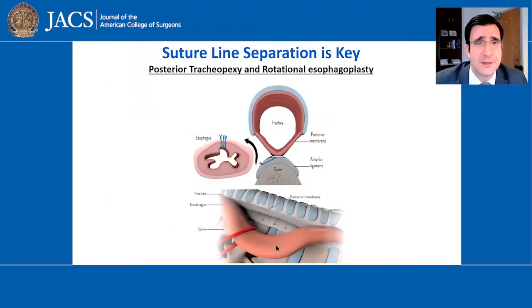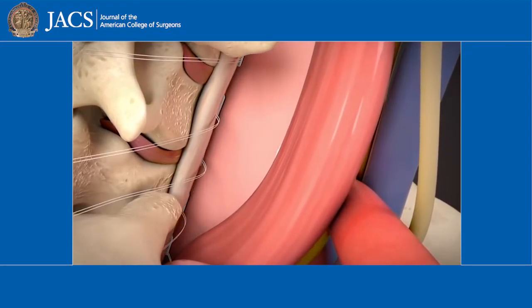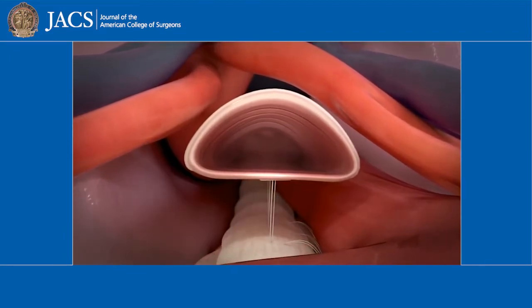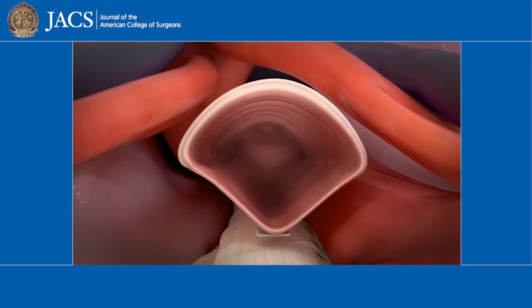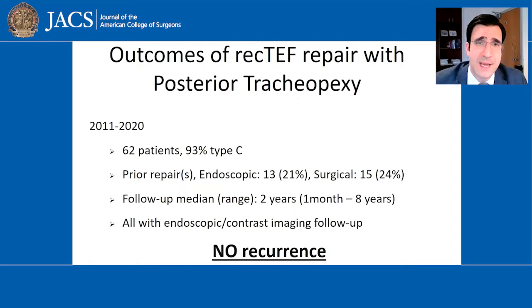The more important component is this: we essentially perform a posterior tracheopexy, which involves suturing the posterior membranous portion of the trachea to the spine, so that the repair site is completely separate from the esophageal repair site, which is also rotated into the right chest with a rotational esophagoplasty. This way, the spine supports the tracheal repair site and the esophagus is away from that repair site, completely eliminating the risk of the fistula coming back.